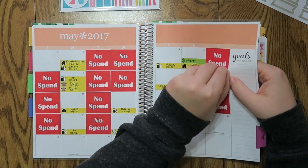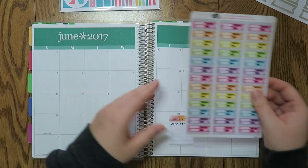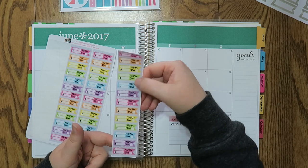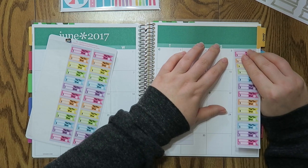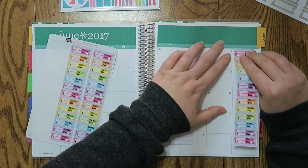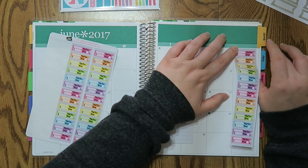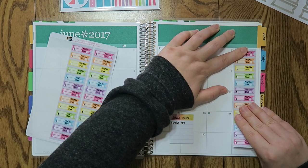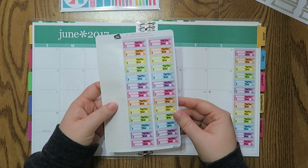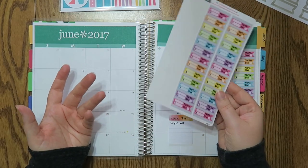They are matte removable stickers, so even this no-spend sticker — even though I put it on a long time ago — I can remove it off the page really nicely. Catherine from Coffee Break Planner just came out with these long strips that say 'bill due' and 'paid' with little flags. I thought this was really cute and I'm going to put this in my June one. These are kind of a universal fit and can fit pretty much any sidebar. You can send her a message on Etsy if you have a specific planner. There is some negative space, but I'd rather have negative space than not enough space. If you buy a few sheets you're good for the entire year.